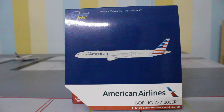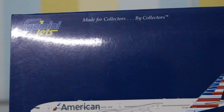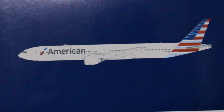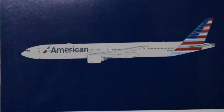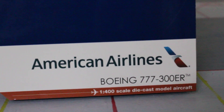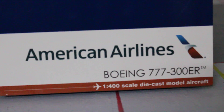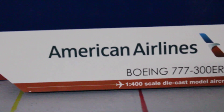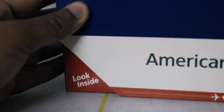Let's get started with the box. On the top we have 'Gemini Jets — made for collectors by collectors,' American Airlines 777-300ER, a digitalized image, the American Airlines logo, Boeing 777-300ER, 1-400 scale diecast model aircraft, and then the look-inside tab which we'll be looking at later.